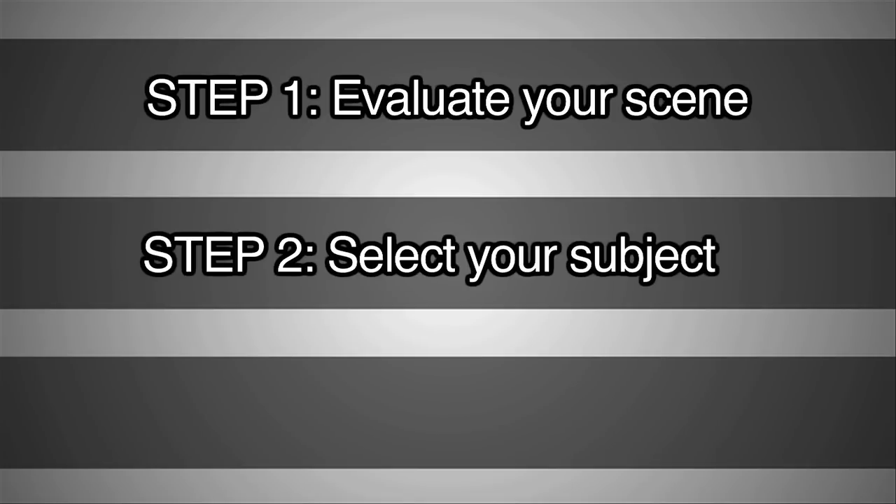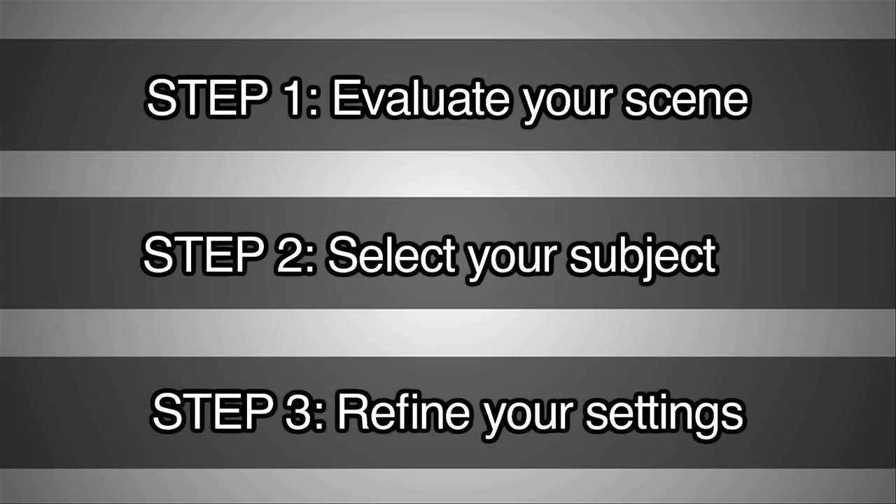Step one: evaluate your scene. Step two: select your subject. Step three: refine your settings.